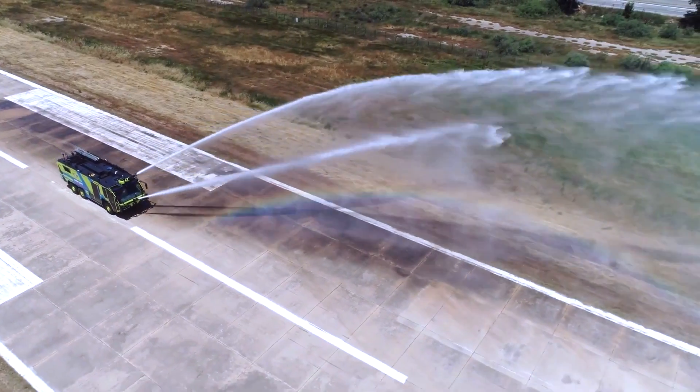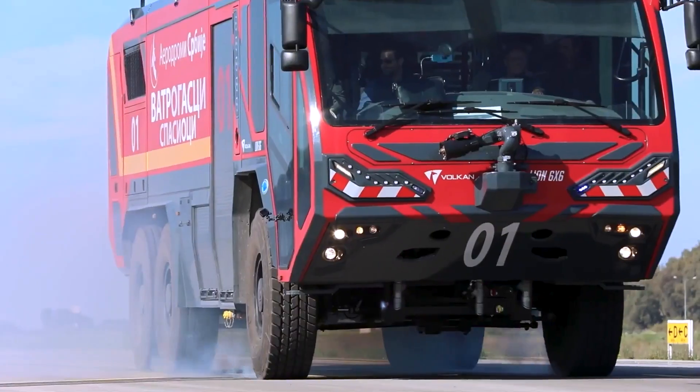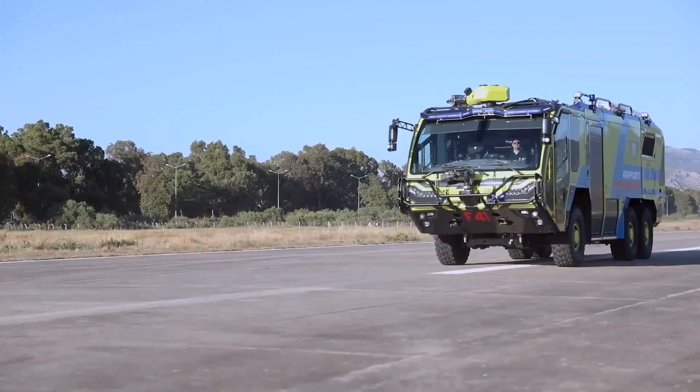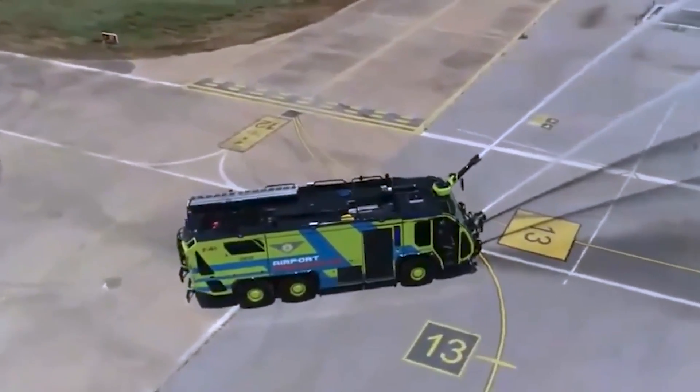Its proven system serves as a stalwart guardian for airports, equipped with a robust engine, DCP system, CAFS unit, hydraulic and manual rescue tools, as well as practical and innovative solutions seamlessly integrated into the overall system of airports.